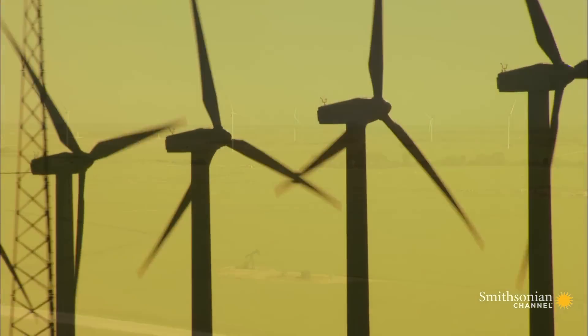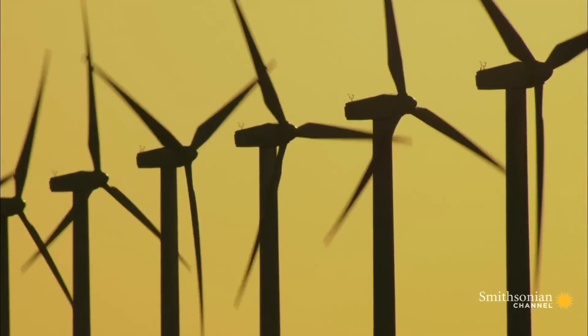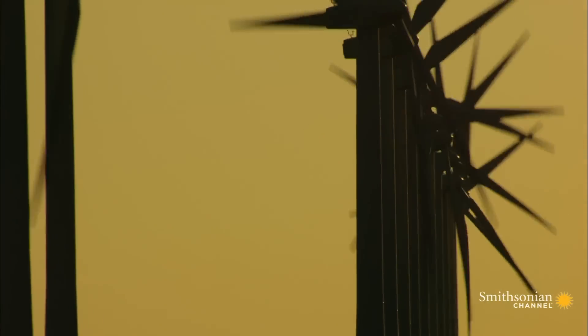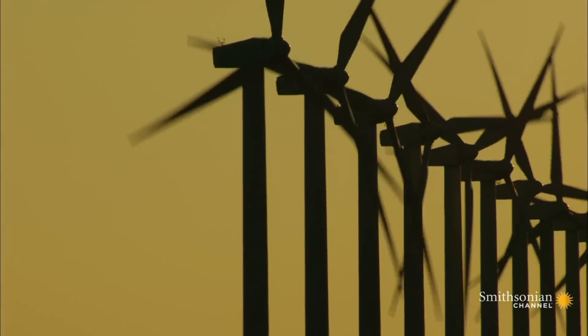Once online, Flat Ridge will generate 419 megawatts of power. And its rows of windmills, rising suddenly out of the plains, will take their place among this state's unexpected landmarks.